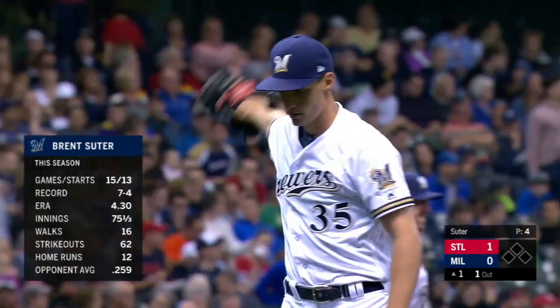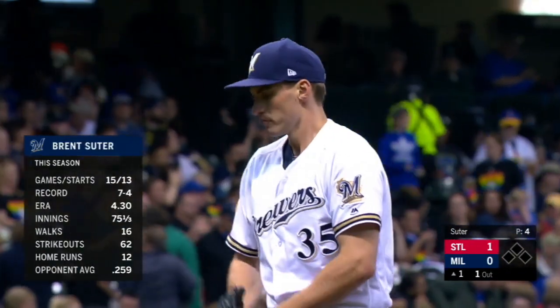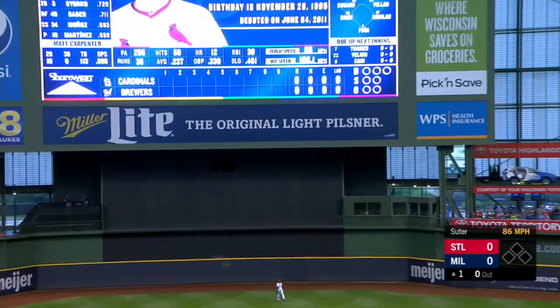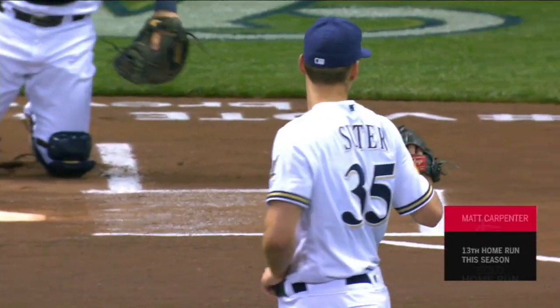We mentioned that one issue Suter's had is the home run ball — now 13 home runs he's allowed coming off his best start as a Brewer. Suter deals the opening pitch and it is hit in the air, deep in center field. On the first pitch of the ball game, Carpenter goes deep and it's 1-nothing St. Louis.